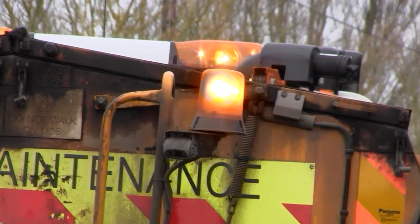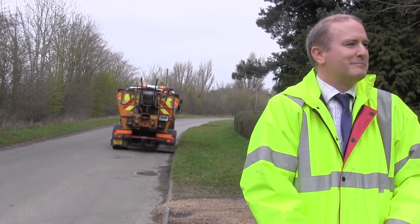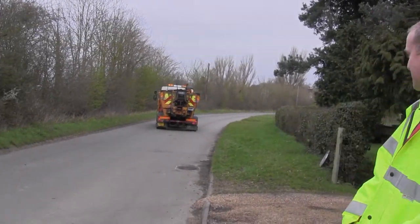This gang, like many others that we've got working for us at the moment, are fixing potholes all day, every day at this moment in time. And they're now going off to fix another one.